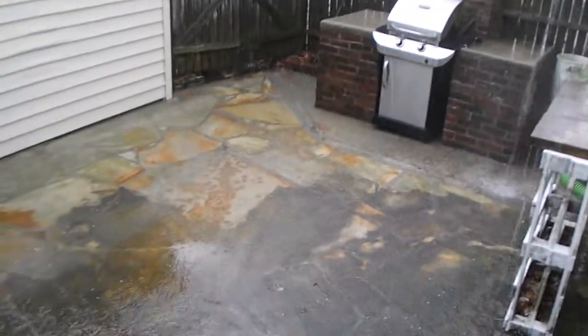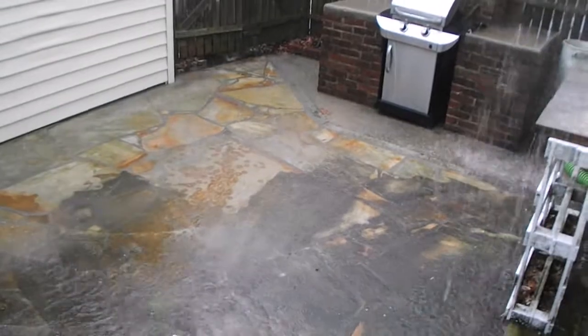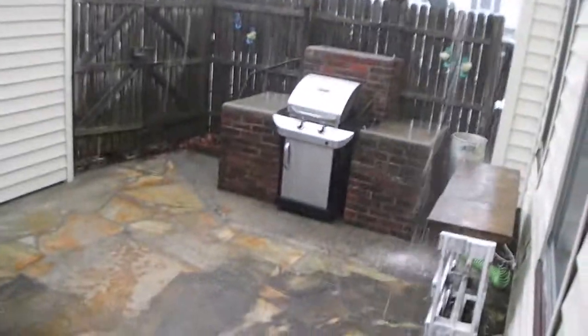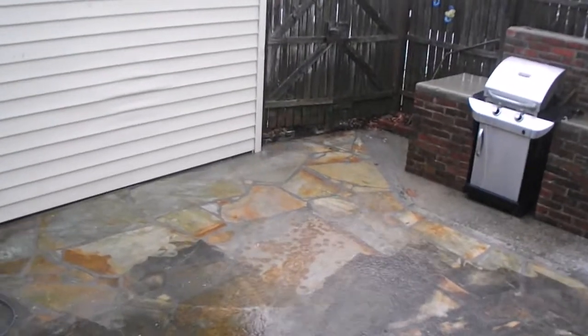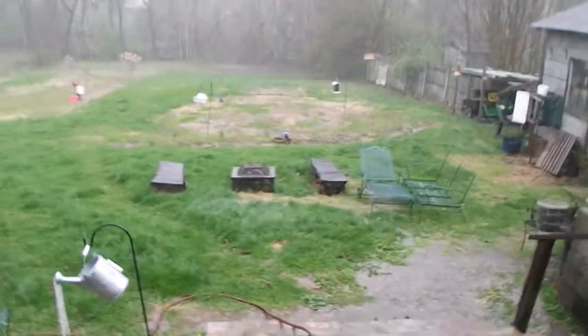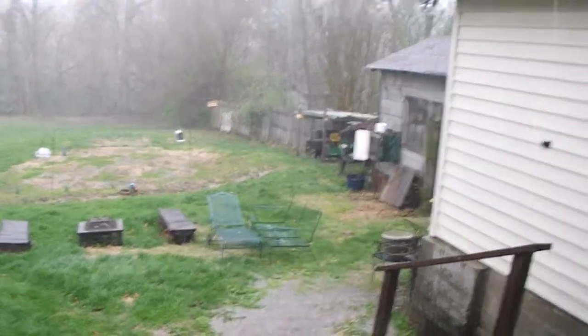Hey everybody. I got started on pressure washing — you can probably see where I have the cleaning spots and all that — but a storm popped up on me. This is our first spring storm of the season. It's probably 70 degrees out.